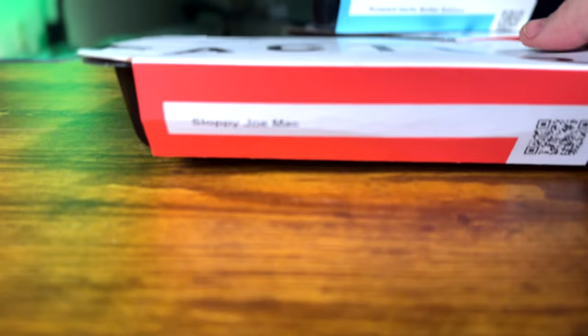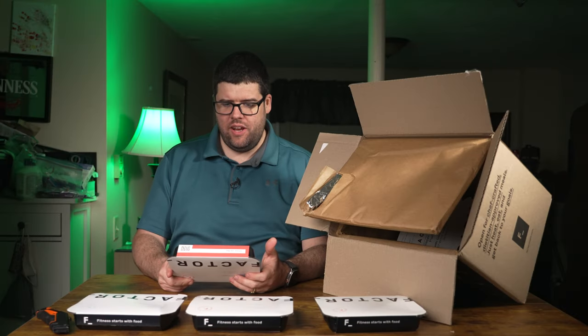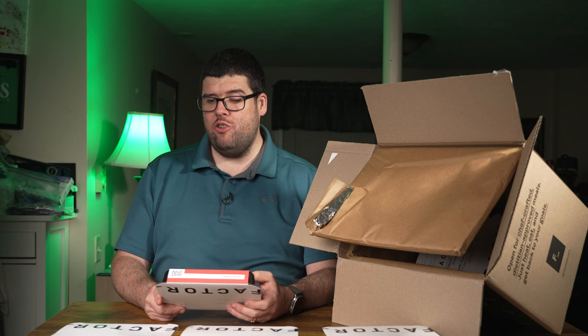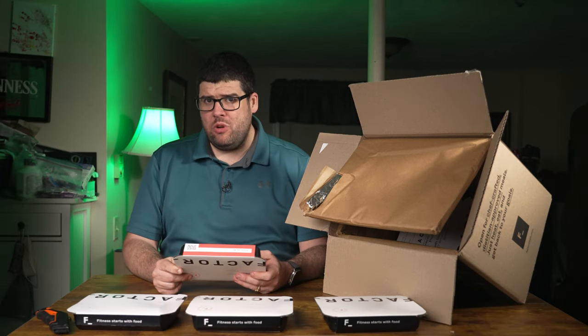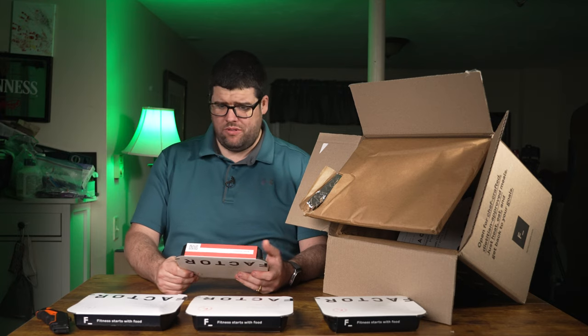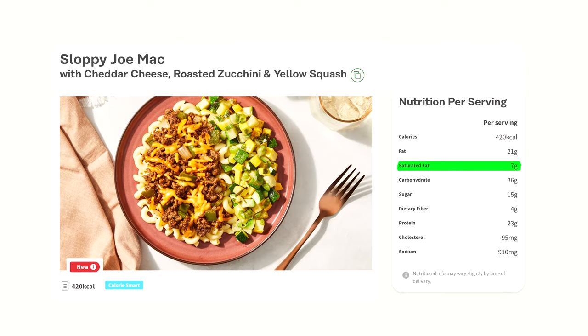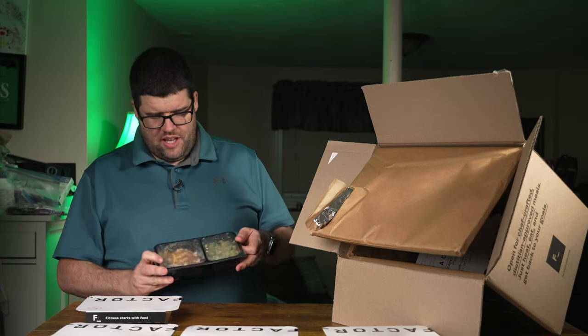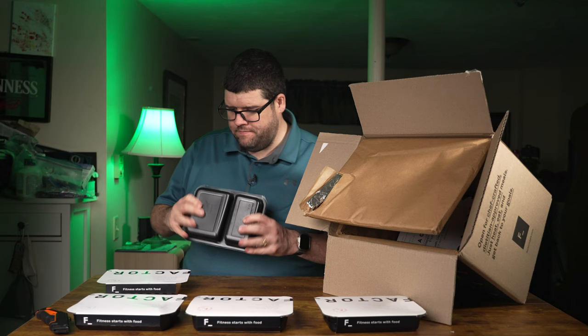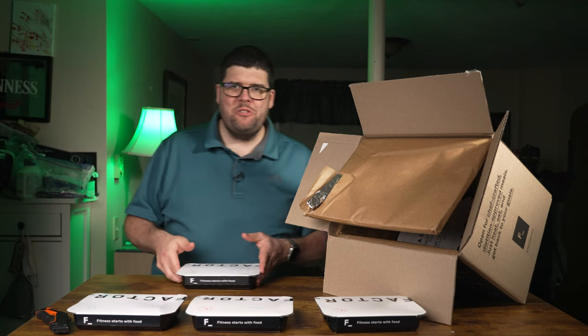Next we have sloppy joe mac with cheddar cheese and roasted zucchini and yellow squash. I think 'mac' means mac and cheese — I'm hoping because I see white cheddar cheese. I was expecting this to be really high in calories, but it's only 420 calories. Nutrition: 21g total fat, 7g saturated fat, 0.5g trans fat, 36g carbohydrates, 15g total sugar, 4g dietary fiber, and 23g protein. The portion size doesn't look very big, but the vegetables look good.